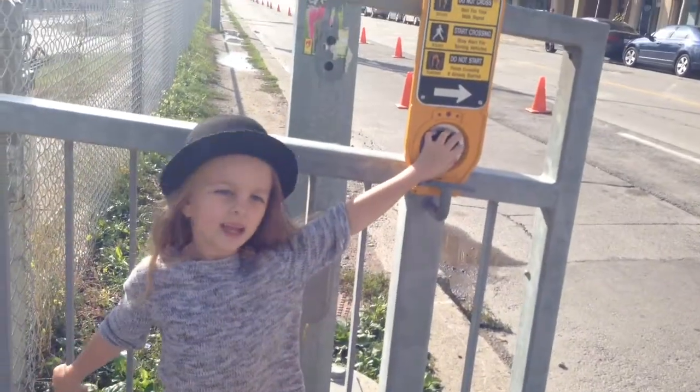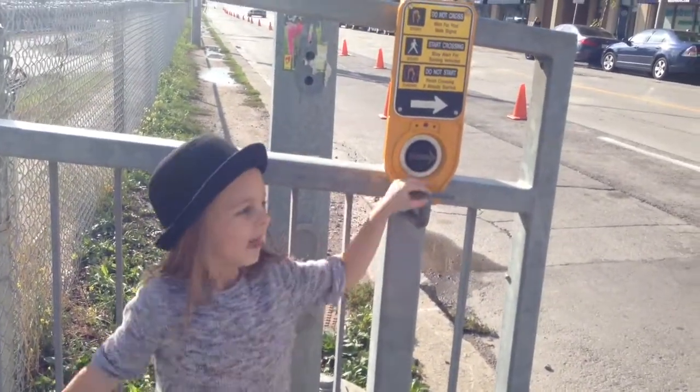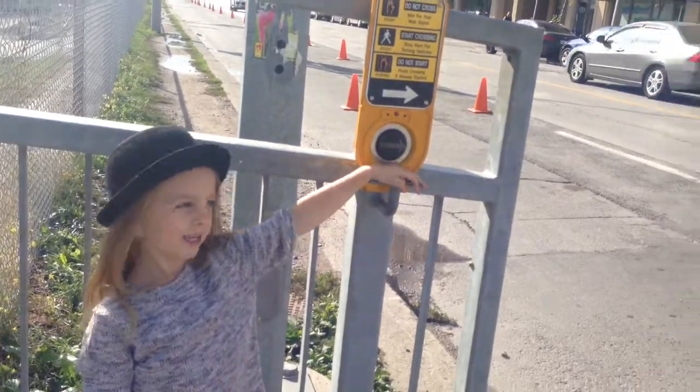When you want to cross the street, you press this button and you wait for the light to turn.